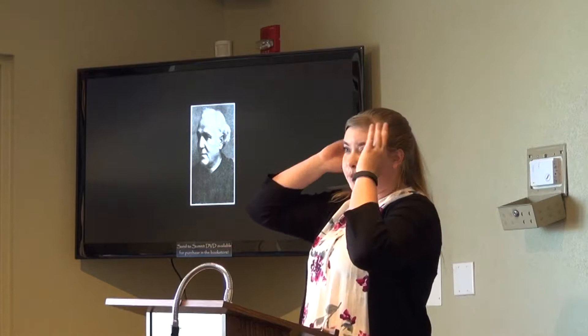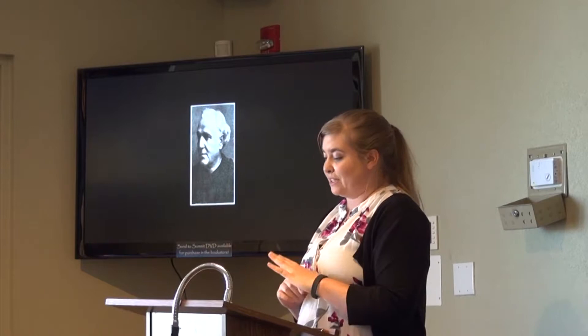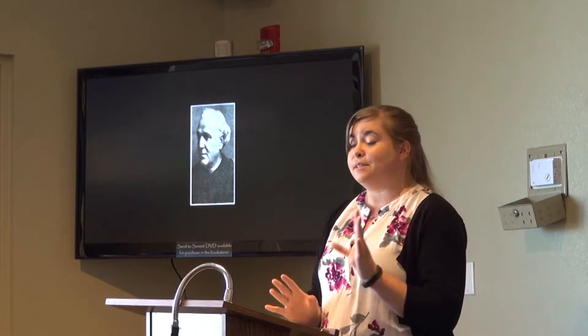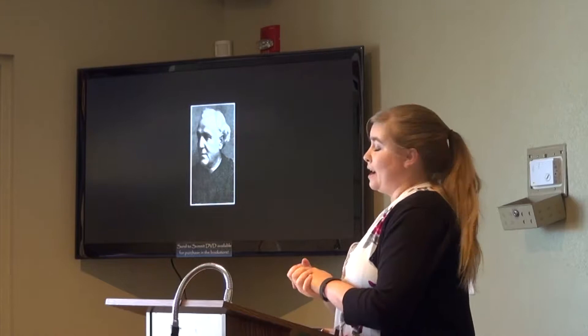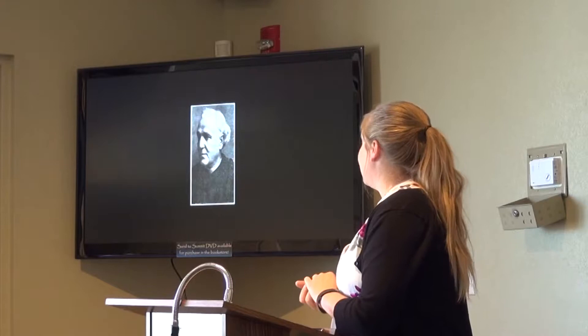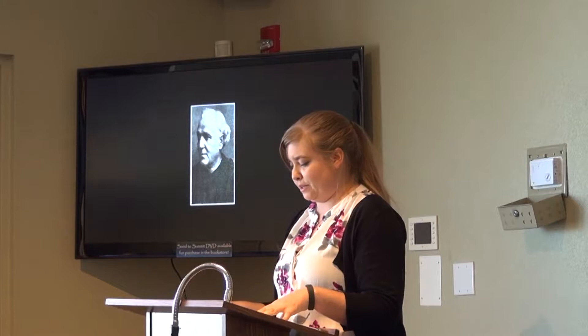I'd like to introduce you to Salvatore Persone. He was Italian, born in 1833, and he moved to Conejos in 1871. He was a Jesuit, and the Jesuit order was a new order for this area of Colorado and northern New Mexico. An important aspect of their mission was to keep a daily record of all sorts of events happening in their respective parishes. We actually have surviving records of the Jesuits who were at Our Lady of Guadalupe from 1871 to 1875, and that's what we're going to be looking at today.